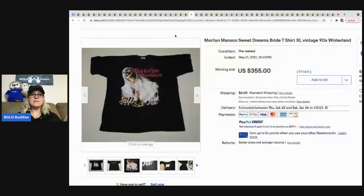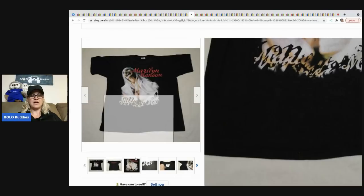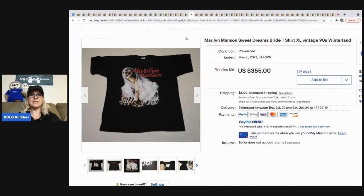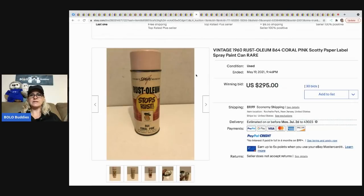The next item is this Marilyn Manson shirt — definitely a unique one I've not seen before. It sold for $355 and the buyer paid shipping.